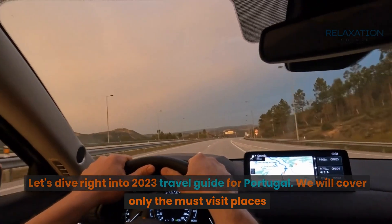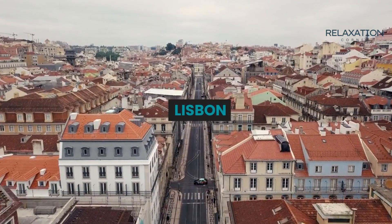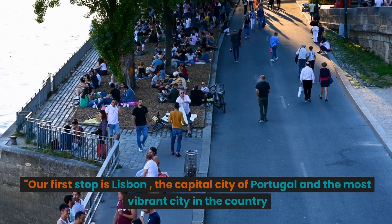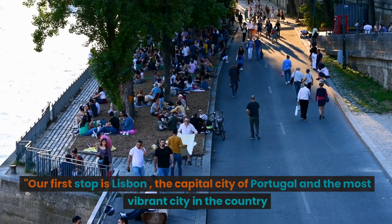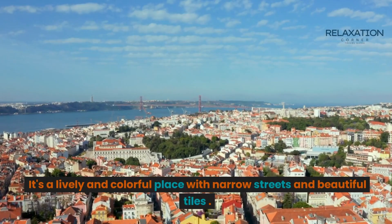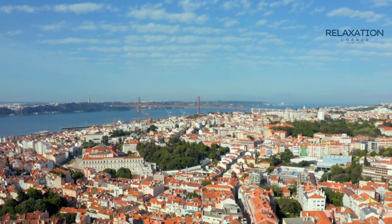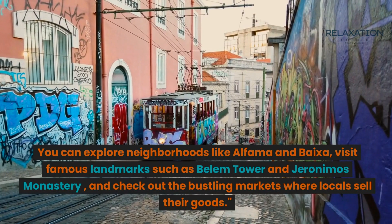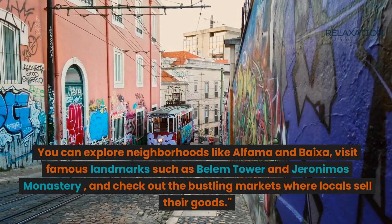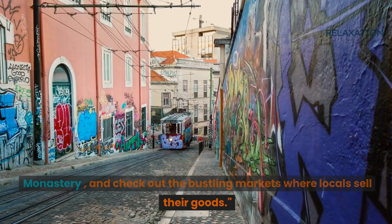We will cover only the must-visit places. Our first stop is Lisbon, the capital city of Portugal and the most vibrant city in the country. It's a lively and colorful place with narrow streets and beautiful tiles. You can explore neighborhoods like Alfama and Baixa, visit famous landmarks such as Belem Tower and Jeronimos Monastery, and check out the bustling markets where locals sell their goods.